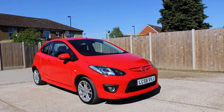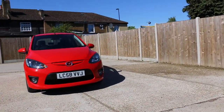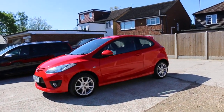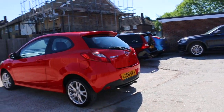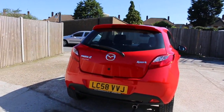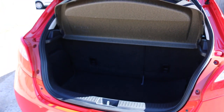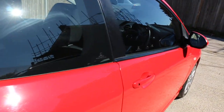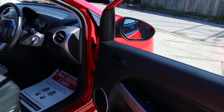Now available at McCarty Cars: Mazda 2, 58 plate, 2008, red. The car has front fog lights, 16-inch alloy wheels, elite sport KH split folding rear seats, electric windows, and electric folding mirrors.